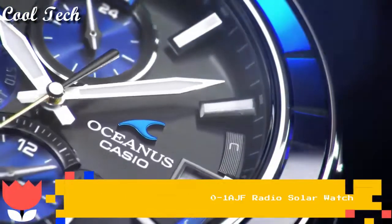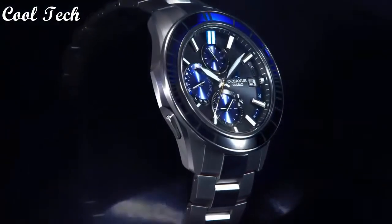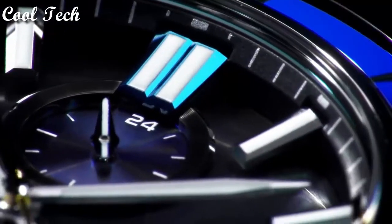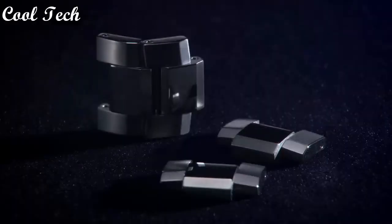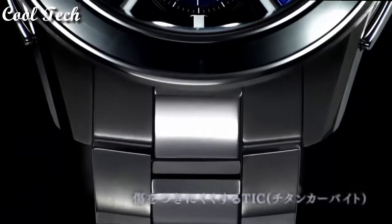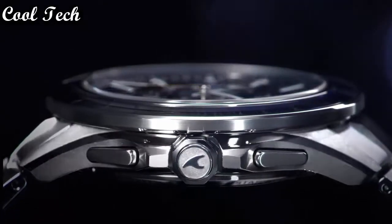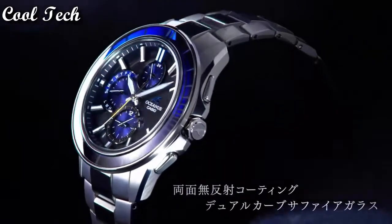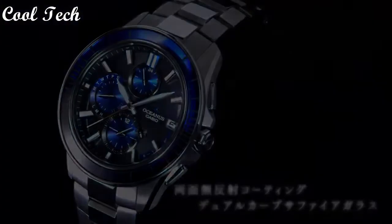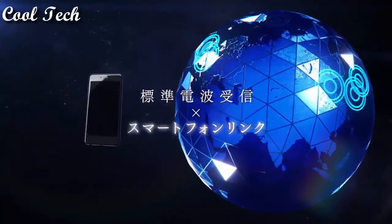Top two. Band material: titanium. Style: luxury, casual, dress, formal. Dial color: blue, black. Watch shape: round. Display type: analog and digital. Case material: titanium. Movement: quartz. Features: date indicator, Bluetooth, day indicator, chronograph.